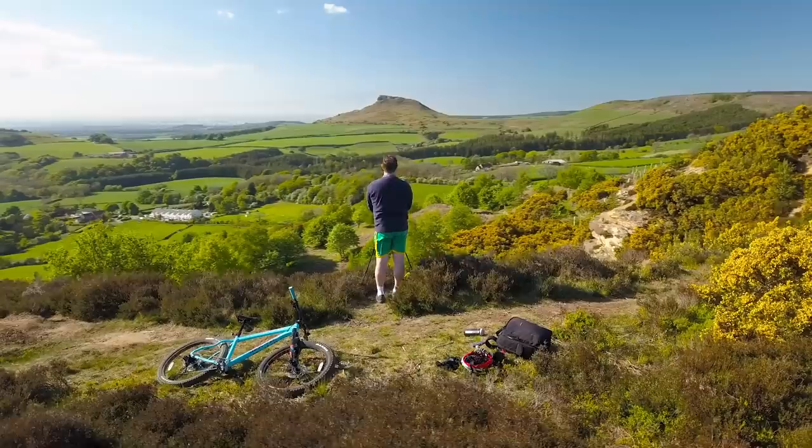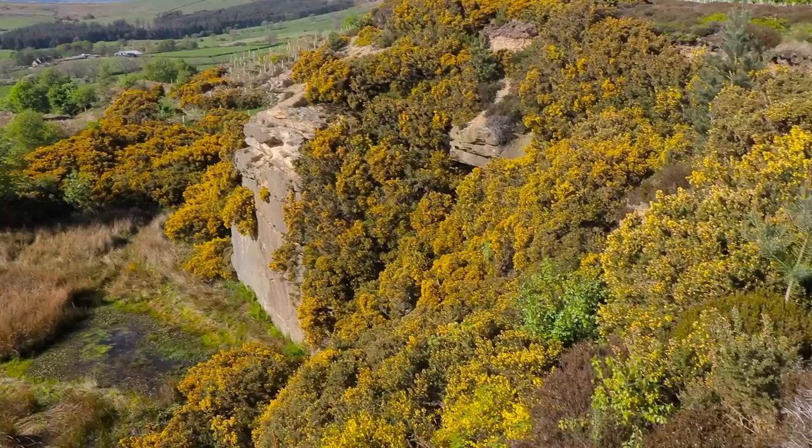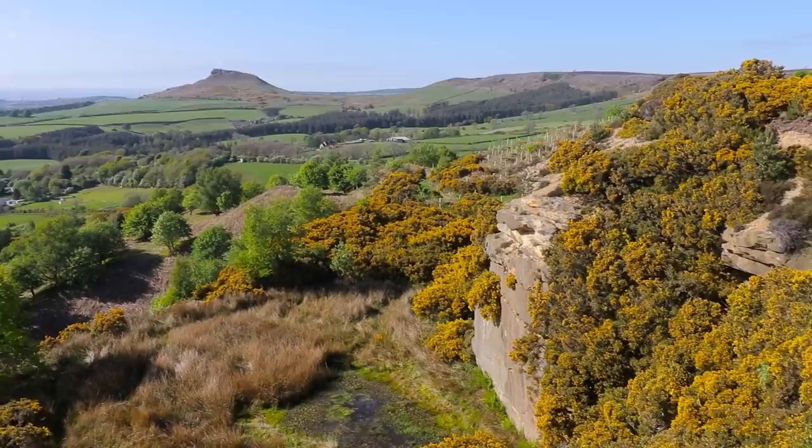I'm into my second spot of the day and I absolutely love the spots surrounding Roseberry Topping — it's my local area, I was born and raised here. I'm going to do black and white again for this shot. The sun is still really high in the sky, and you can see Roseberry Topping just over my shoulder with some stunning gorse.